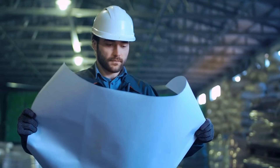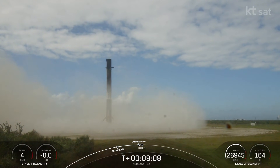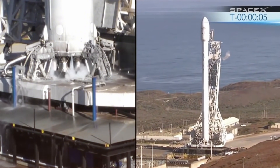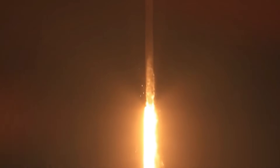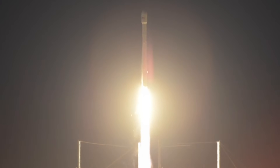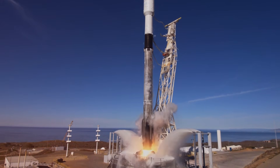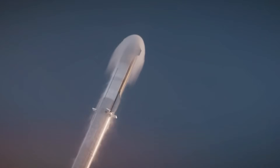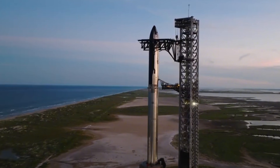But SpaceX's engineering team wasn't satisfied with just solving one problem. A veteran SpaceX engineer, speaking on condition of anonymity, revealed that after more than 300 Falcon 9 landings, they began noticing concerning patterns of wear on their drone ship's decks. Each landing, while appearing graceful from a distance, subjects these floating platforms to extreme conditions. The repetitive exposure to intense heat, acoustic energy, and vibrations was slowly taking its toll. With SpaceX's launch frequency increasing, they needed a solution that would extend the lifespan of their recovery platforms without compromising their operational tempo.